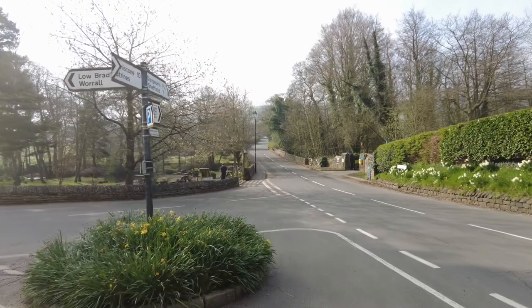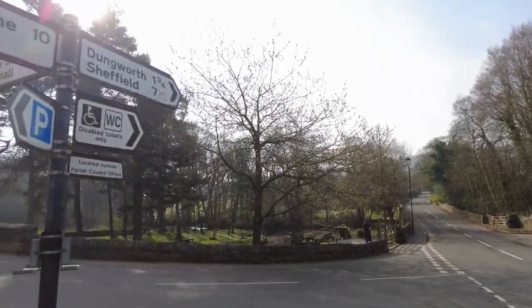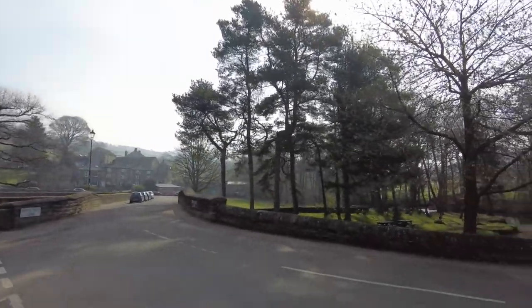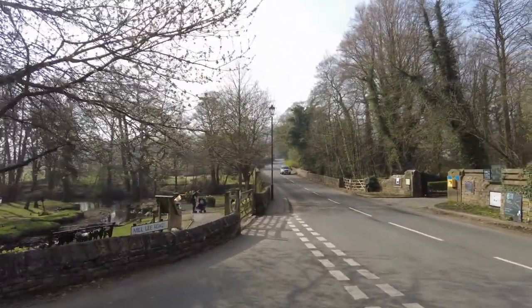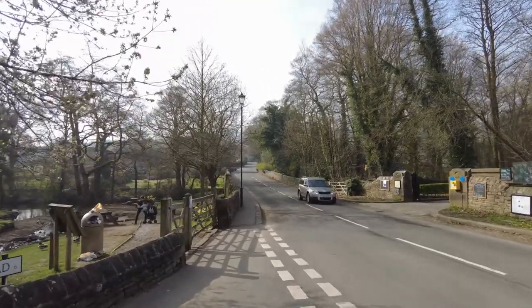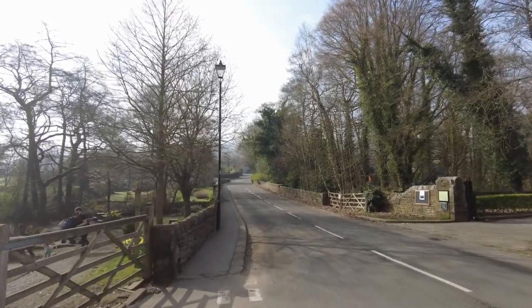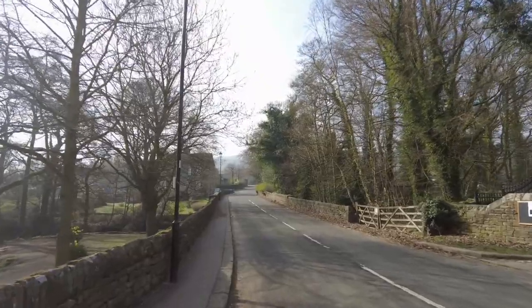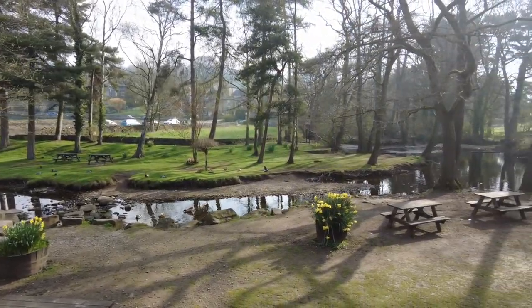Yesterday was the warmest day of the year so far, and today is going to be pretty much the same. It's Easter weekend — Easter Sunday tomorrow — so we take advantage of the weather and do this walk around Dale Dyke and then Strines Reservoir, in Lowbradfield for bringing the kids to feed the ducks.